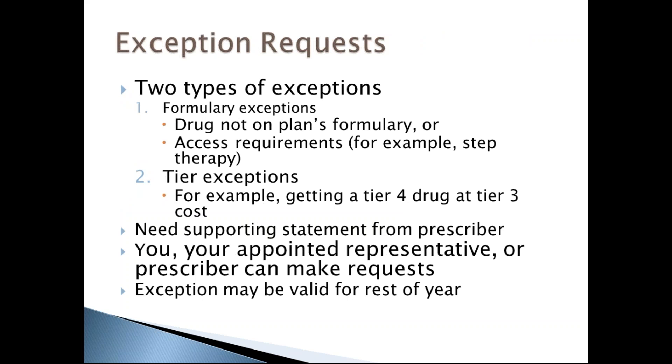There are two types of exceptions. The first is a formulary exception — where a drug is not on the plan's formulary — or to grant an exception to a coverage rule like step therapy. The second is a tier exception, for example getting a Tier 4 drug at a Tier 3 cost. For both, a supporting statement from the prescriber is needed. You, your appointed representative, or prescriber can make these requests, and the exception may be valid for the rest of the plan year.